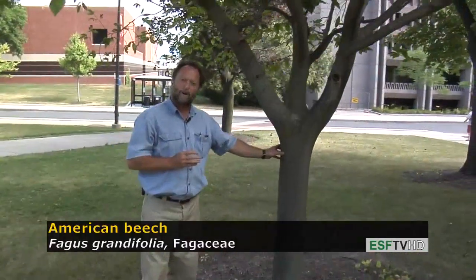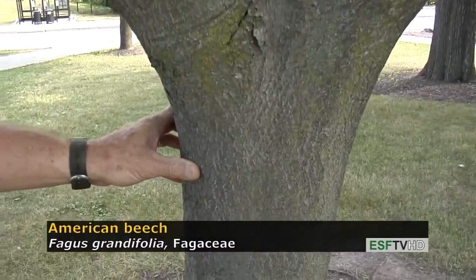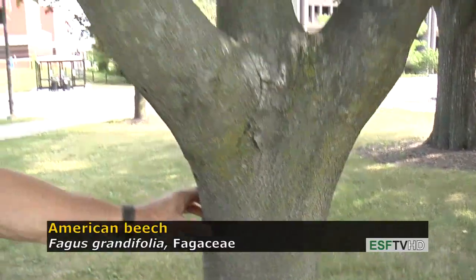Beech bark is one of the most distinctive of all tree barks. It's always smooth, and because of its smoothness there's a tendency for people to carve all kinds of lovely prose in the bark, which will damage the tree. It's not a good idea to do that — it will harm the tree.